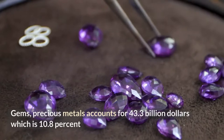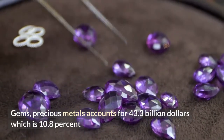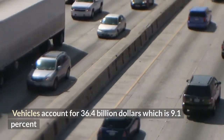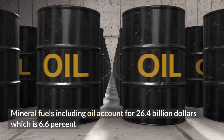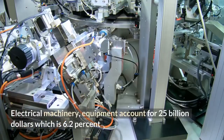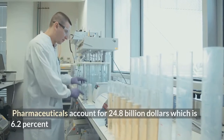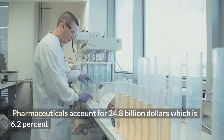Gems and precious metals account for $43.3 billion, which is 10.8%. Vehicles account for $36.4 billion, which is 9.1%. Mineral fuels including oil account for $26.4 billion, which is 6.6%. Electrical machinery and equipment account for $25.4 billion, which is 6.2%.